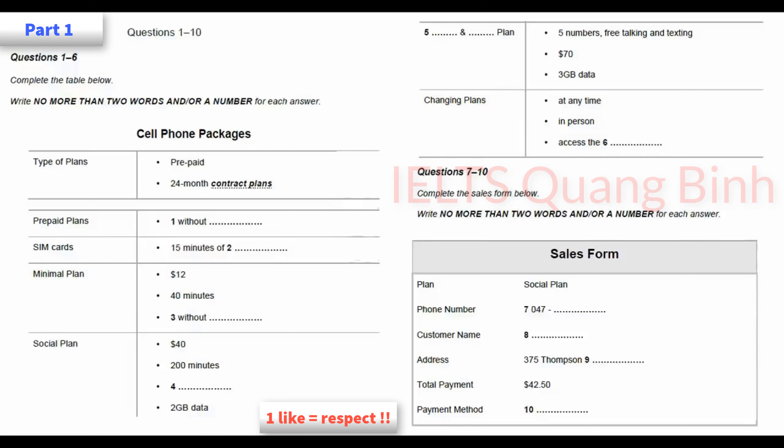Just a moment. So, just sign here, please. Now, do you want help putting the SIM card into your... That is the end of part one. You now have one minute to check your answers to part one.